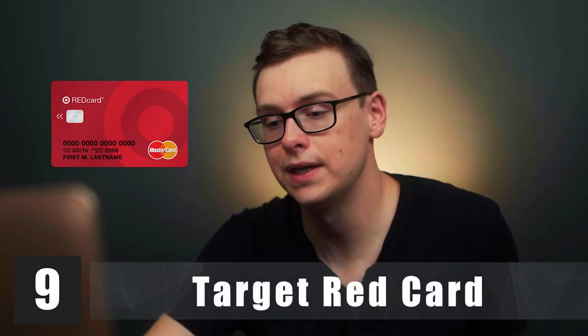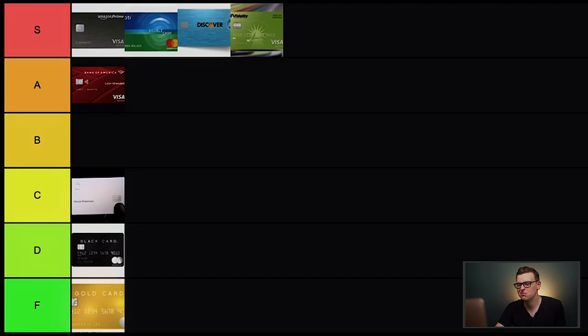Next is the Target Red Card. I generally don't like store credit cards because they're designed to get you to spend more money at their specific store. Most of them honestly aren't that impressive in the first place. The people offering them get a commission if you sign up, but overall these cards just aren't that great. This one's going in D tier.